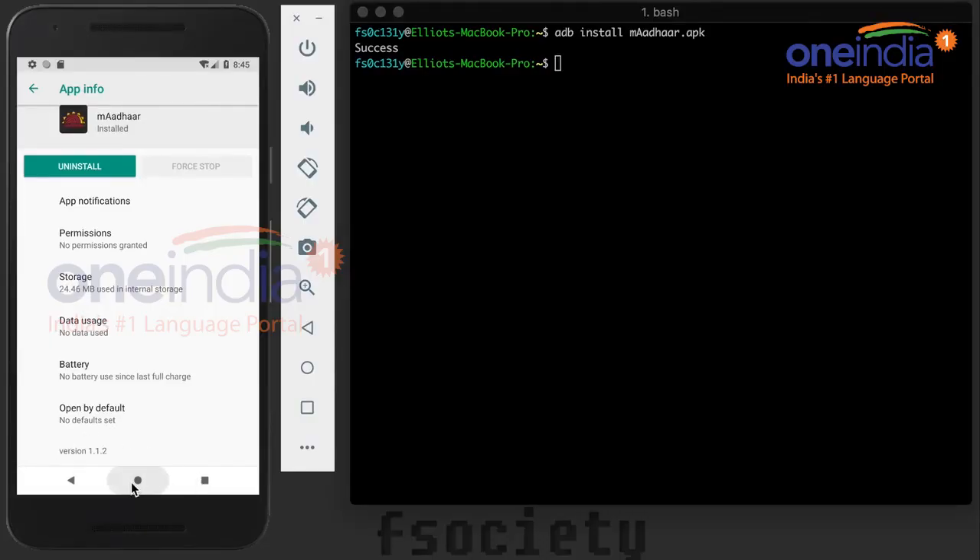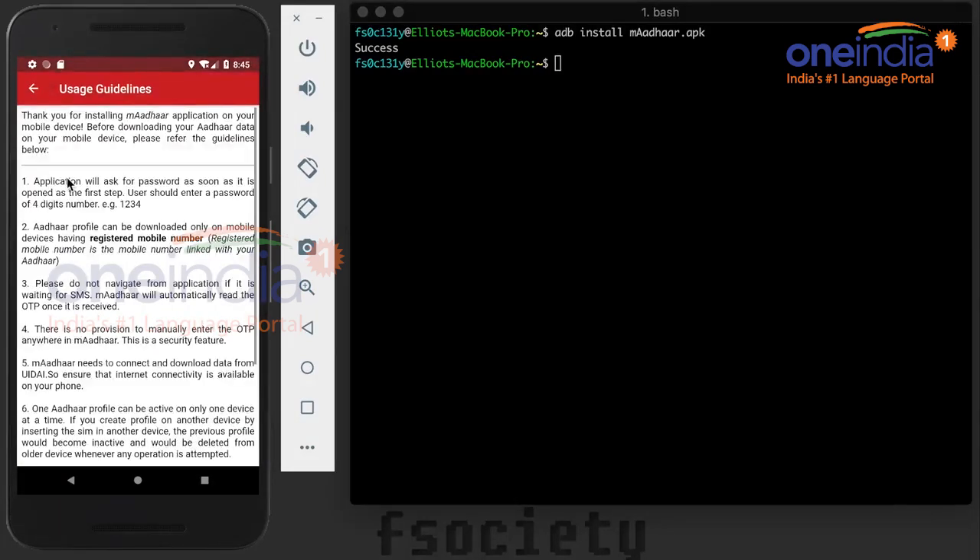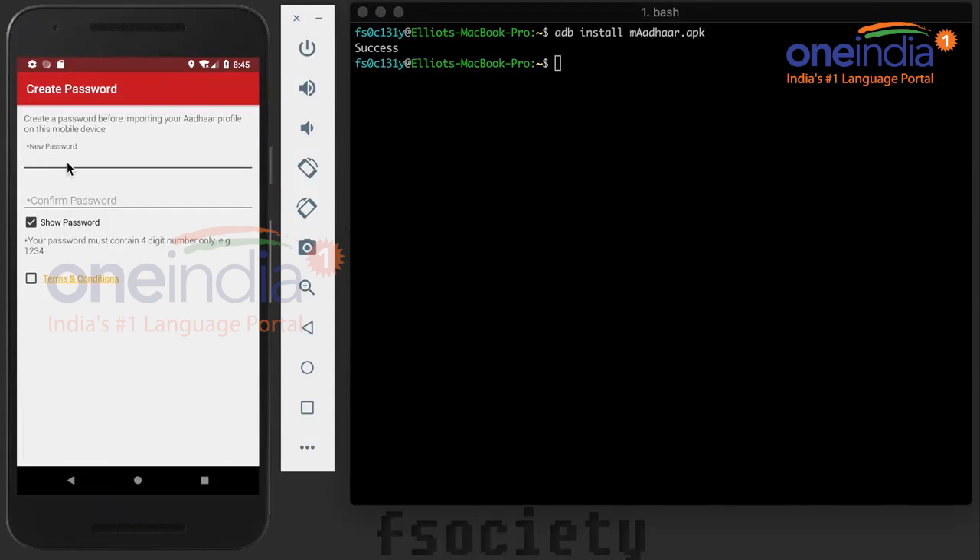Elderson seems to be bent on trying to disprove UIDAI's insistent claims that Aadhaar systems are secure, and this is the second time he has done so.